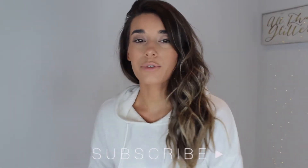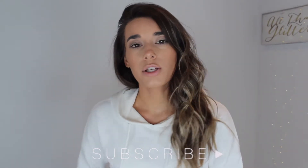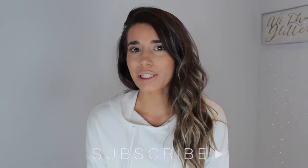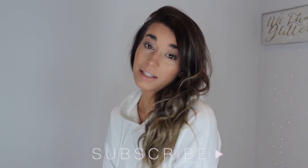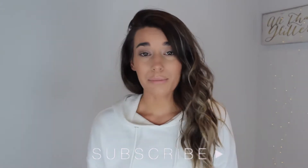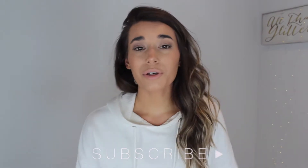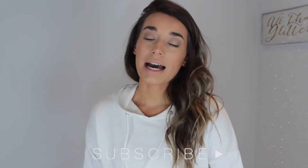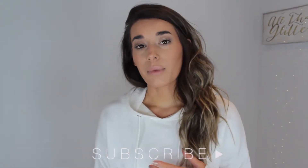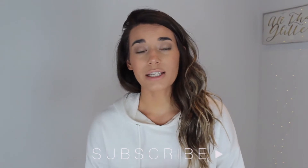Hey everybody, thank you so much for clicking on my video to watch. So for today's video, I am doing my beauty room tour, kind of like a little overview of it all, and I'm also going to pack it up. Everybody on my Instagram who has seen my Instagram stories would know that I am moving — just moving down the street for now — but that means I have to basically pack up my whole beauty room. On my Instagram I did have a poll to ask you guys if you wanted to see me pack up my beauty room and give you a little tour, and the majority of you said you wanted to see it.